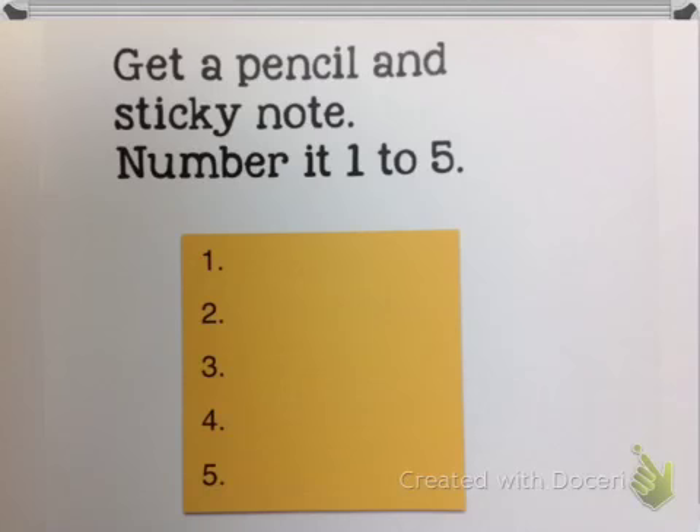Now you might need to pause the video, because for the next activity you're going to need a pencil and a sticky note. Number your sticky note one to five. If you don't have a pencil and a sticky note, pause the video to get those things, number it one to five, and then come back.